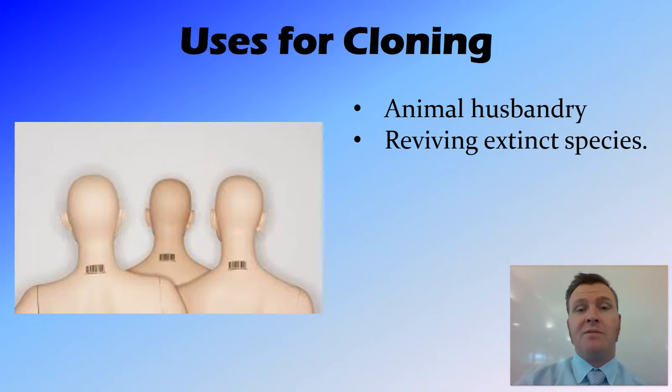Something else that people are interested in is reviving extinct species. This is actually taking samples from specimens that we have in storage, in museums and so on, and reviving an extinct species. One of the problems with this is finding the correct surrogate — you need to find organisms which are pretty close to the organism that's gone extinct. A good example in Australia is the gastric brooding frog species that went extinct fairly recently, but they were able to bring that species back from extinction.